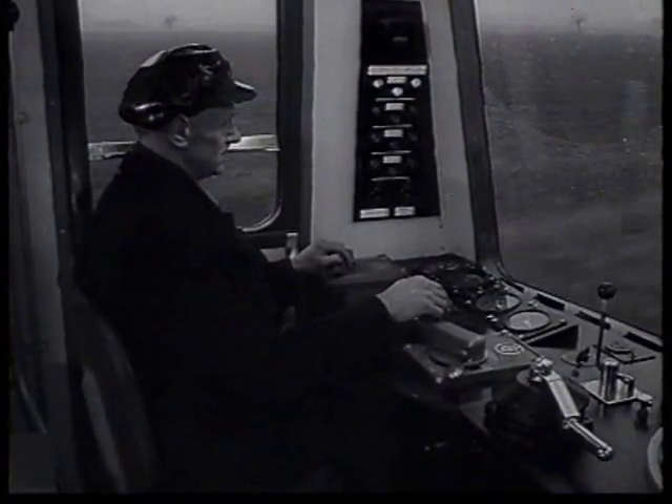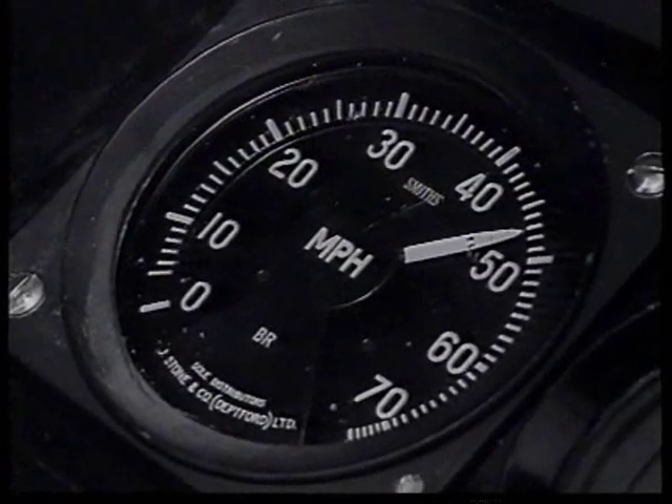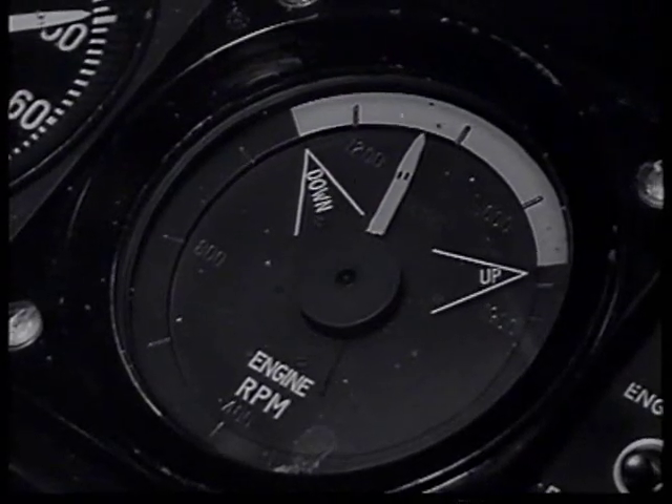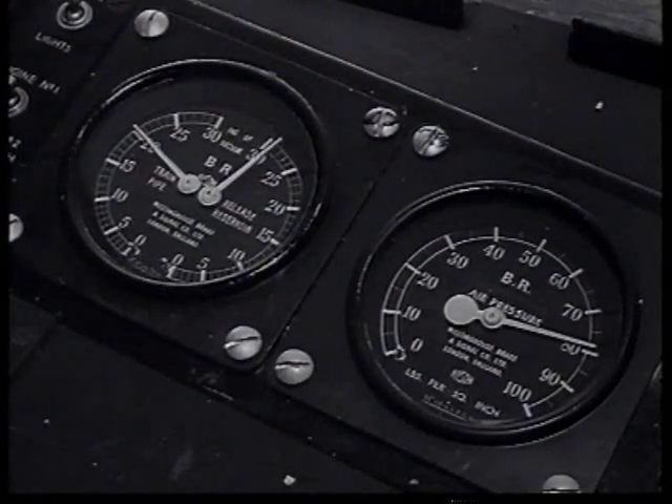Notice how few instruments are needed: little more than one to show the speed you are travelling and another to show the speed of the engines. The other gauges show the state of the air systems.